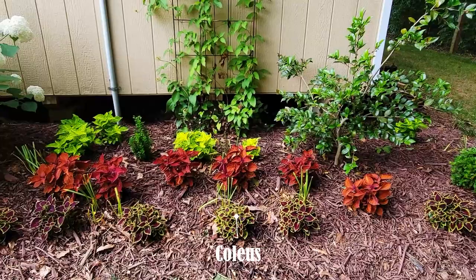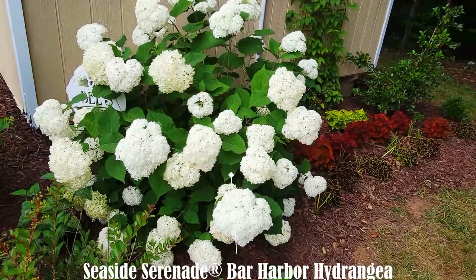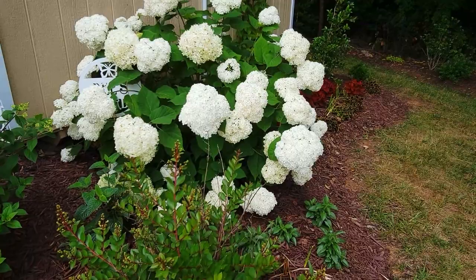In this area I chose to go with different varieties of coleus and I'm really liking how all the colors are turning out. Next to it I have this beautiful arborescence hydrangea called Seaside Serenade Bar Harbor, and I really love this hydrangea because it's more compact than the Annabelle hydrangea.